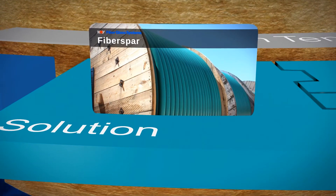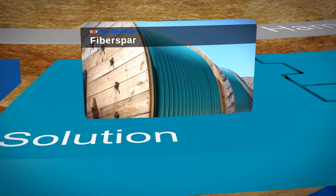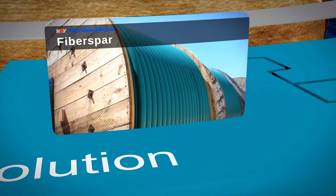With its ability to handle full vacuum, fatigue from pressure spikes due to water hammer, and operating pressures of up to 2,500 PSI, Fiberspar excels at managing the hazards of dewatering.